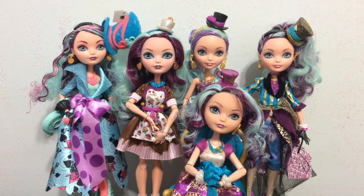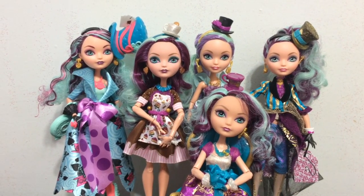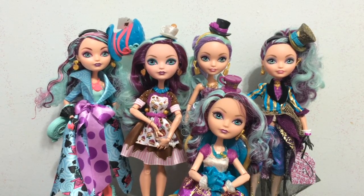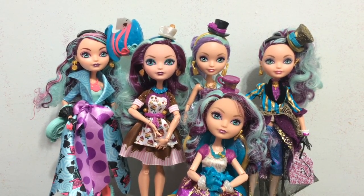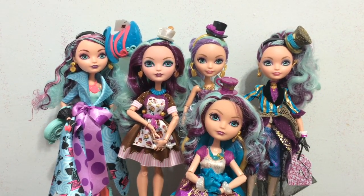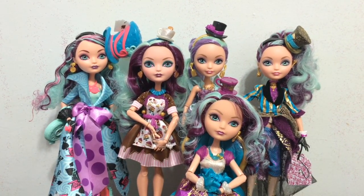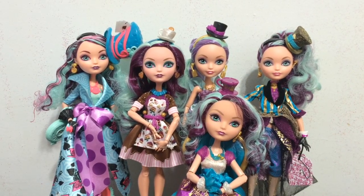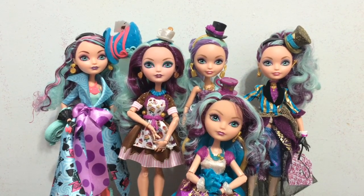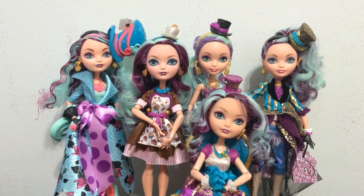Hey everybody, it's Blue Ducky and welcome to another episode of Doll Comparisons. In this video we are comparing a majority of the Madeline Hatter versions there are. I have the Way to Wonderland, the Sugar Coated, the Hatastic, Legacy Day, and Signature Maddie — all these Maddies to compare with you guys.